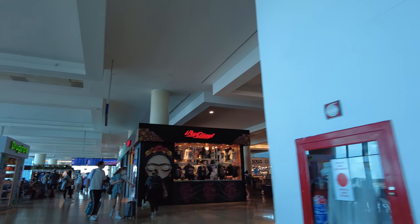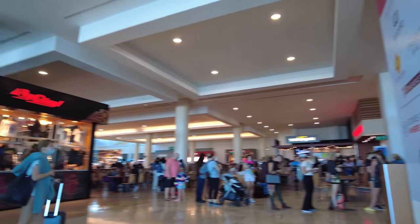So this is the area where my gate will be — C12. We'll scoop up a coffee just in that area.